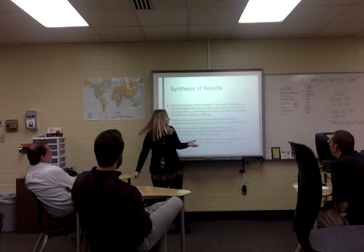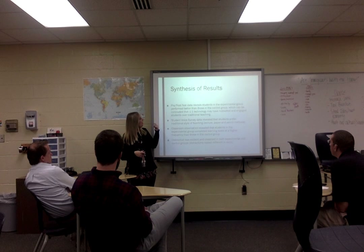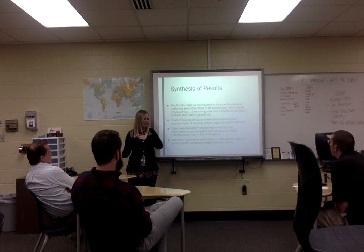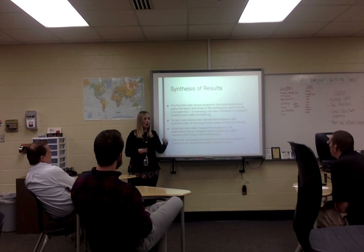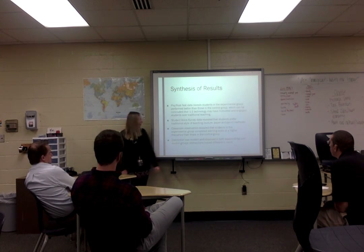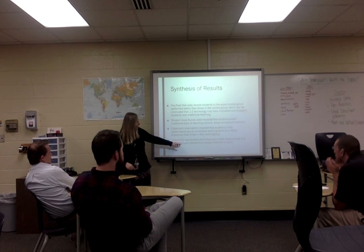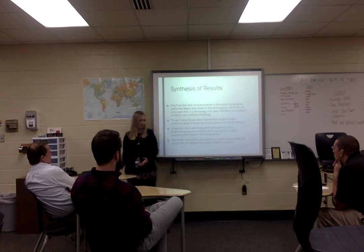The discussion of results and interpretations — the key takeaways: the pre- and post-test data revealed that students in the experimental group performed better than those in the control group, which I interpret as evidence that those students were motivated and engaged in their learning. Student voice survey data revealed that students preferred traditional-style teaching. Classroom observations revealed that students in the experimental group completed learning tasks with higher frequency. Distraction was evident in both groups, but looked different between them.